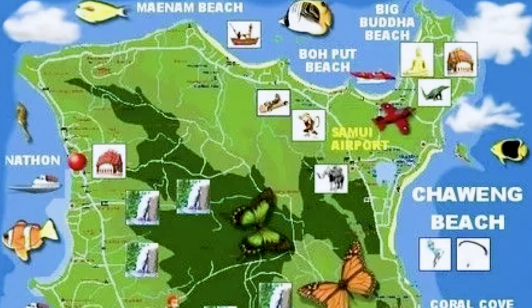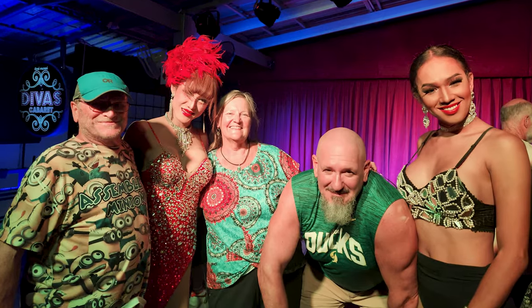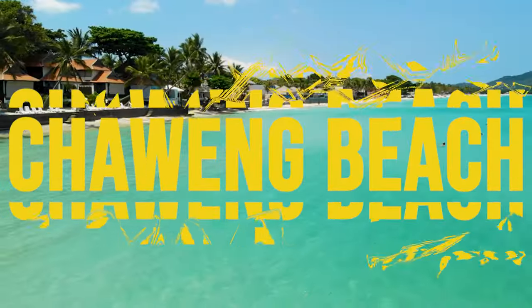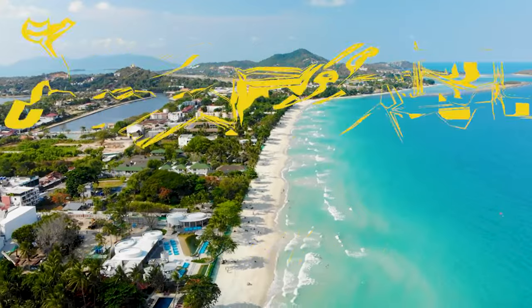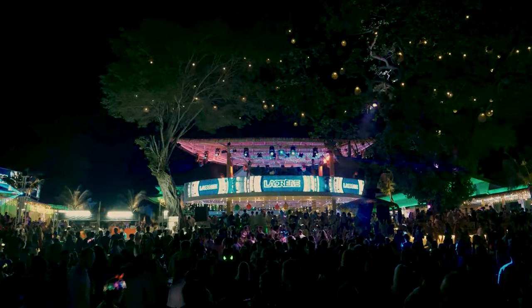This week we're staying on Chaweng Beach. Chaweng Beach has been called the crown jewel of Koh Samui. It's more lively than Lamai with several large beach clubs right along the water, but boasts the same calm waters and stunning views. It's perfect for those who want fun both in the Thai sun and after dark as well.